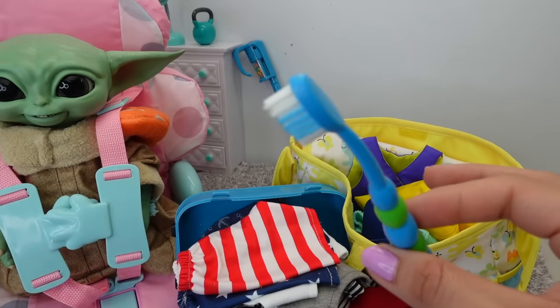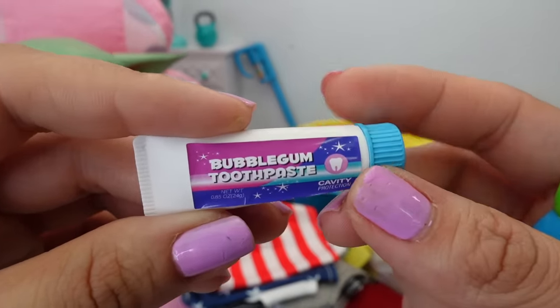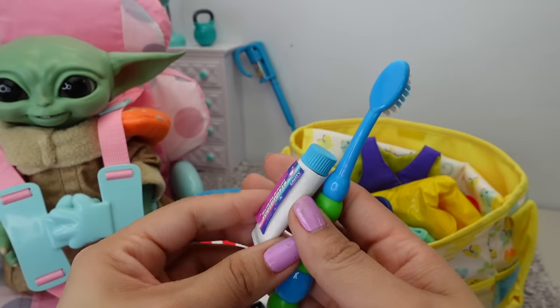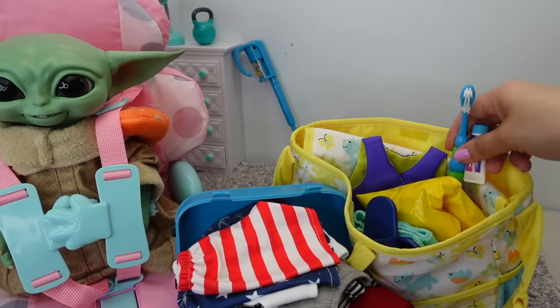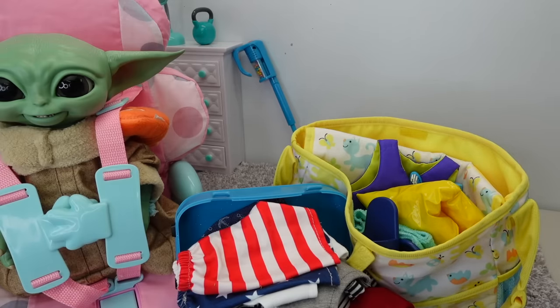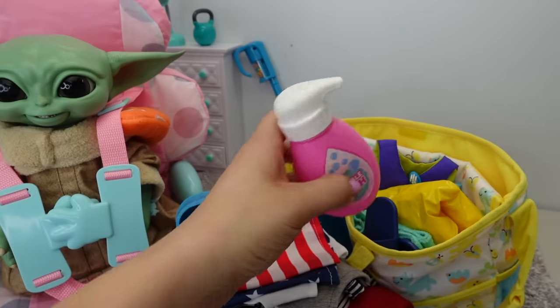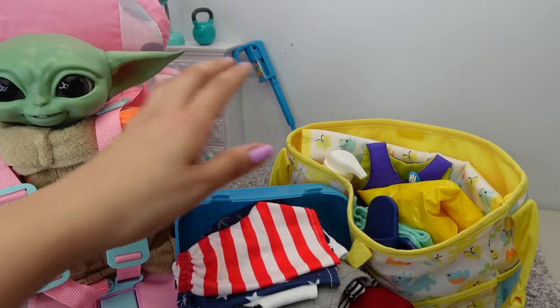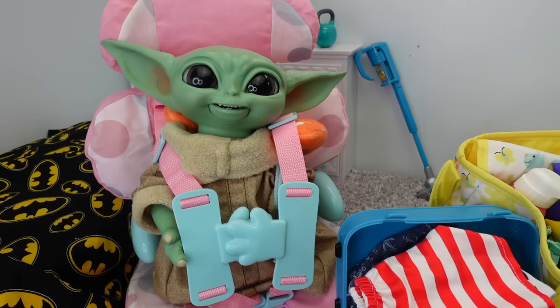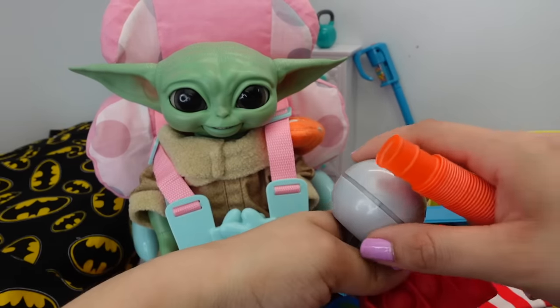His toothbrush and toothpaste — Baby Yoda loves this bubble gum toothpaste. Sometimes he loves it a little too much; he tries to eat it, which is a no-no. His bubble bath soap so I can give him a bath, and his zippy cup. Don't worry, I'm not forgetting to pack your toys!